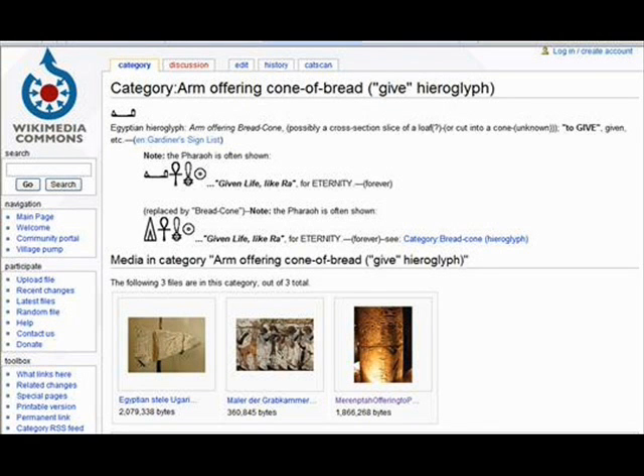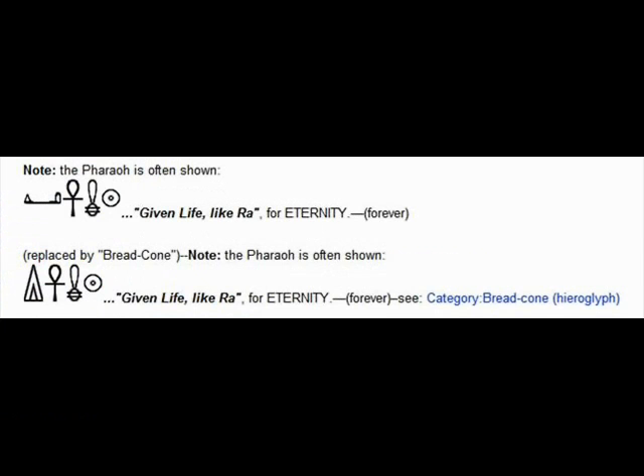On Wikimedia Commons, you also have the symbol we're dealing with once again, and you have a translation: 'giving life like Ra.' You can see the sign and the Ankh sign which means life, and also the solar disc which most of the time means Ra. So it's just a symbol that, combined with others, means 'like.' Underneath, you have the same cone by itself — not the whole arm — but it means the same thing.